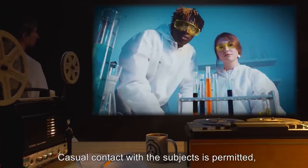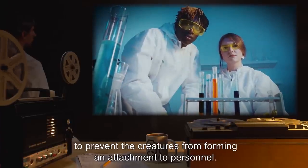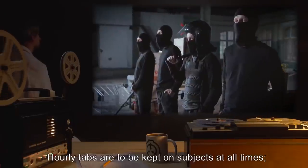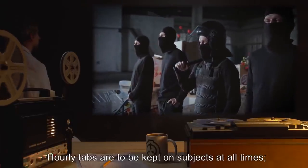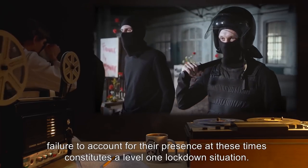Casual contact with the subjects is permitted, but it is recommended that such contact be kept to a minimum to prevent the creatures from forming an attachment to personnel. Hourly tabs are to be kept on subjects at all times. Failure to account for their presence at these times constitutes a Level 1 lockdown situation.